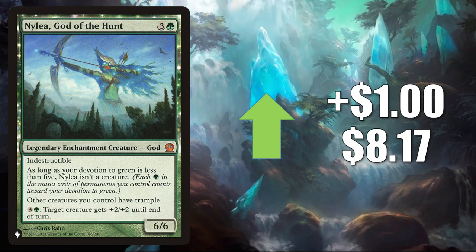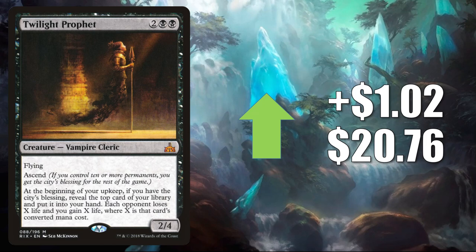Number 7 is Twilight Prophet. This goes up $1.02 to $20.76, and this is seeing some increased Commander play in some new builds, including Belbe Corrupted Observer and Liesa Shroud of Dusk.